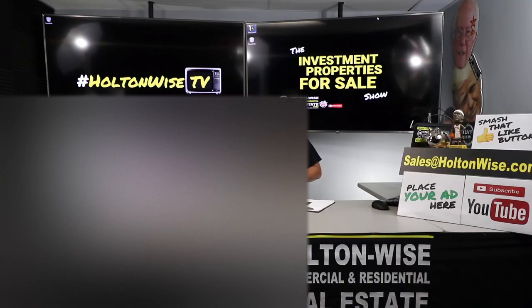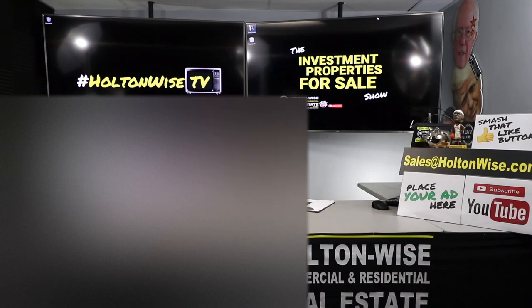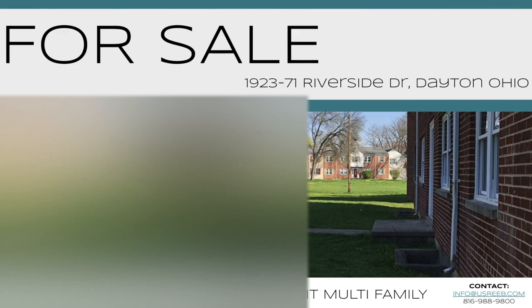But for the other folks — the folks that are past that stage, the folks that are ready to take action, ready to make bids — this is the show you want to watch. And I got a banger for you today: 1923 Riverside Drive, Dayton, Ohio.